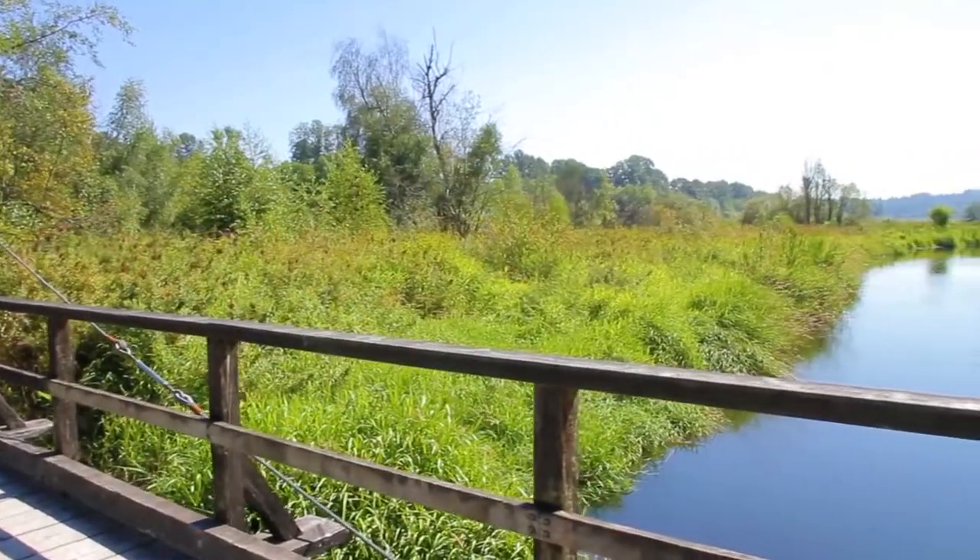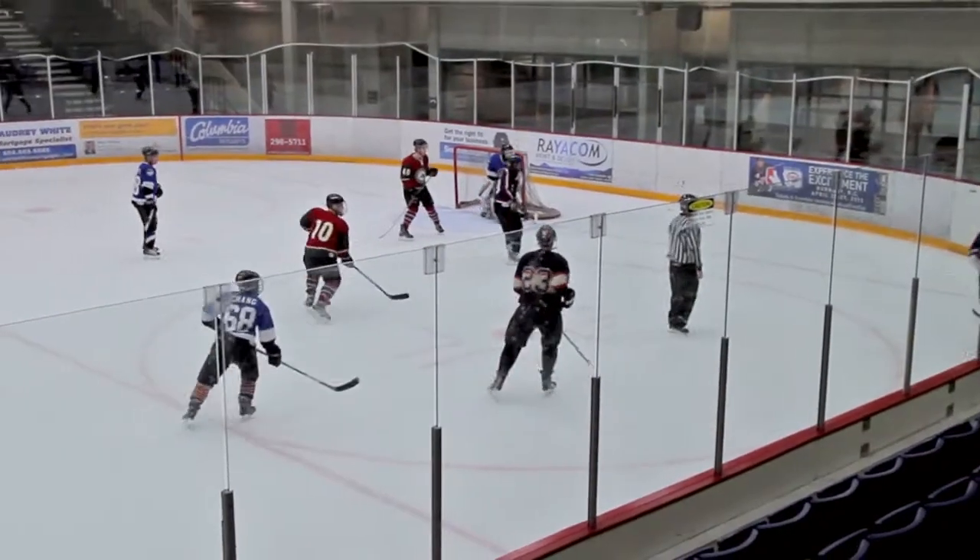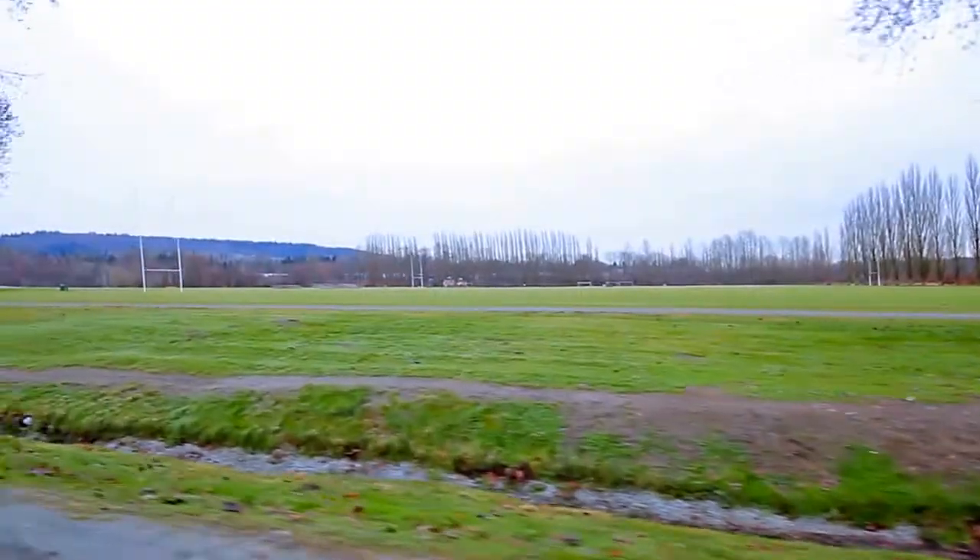You'll find more recreation at Burnaby Lake, including the ice rinks and sports fields at Bill Copeland Sports Centre and Burnaby Lake Sports Complex.